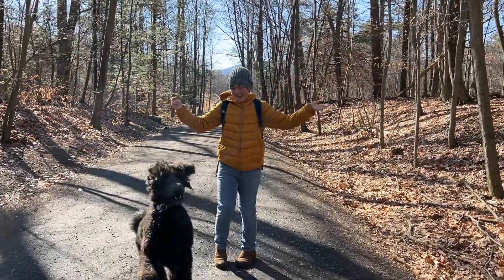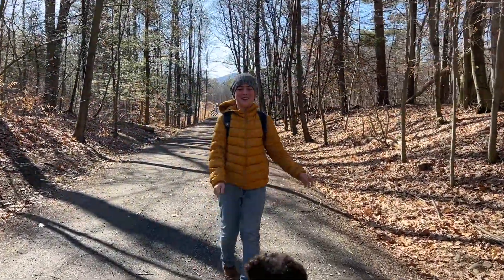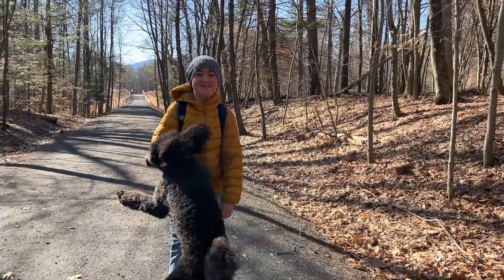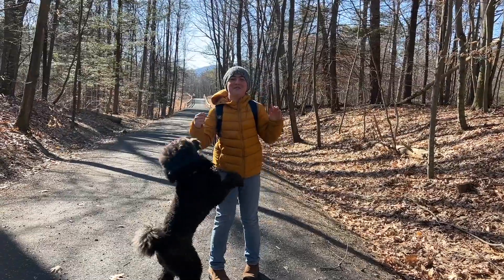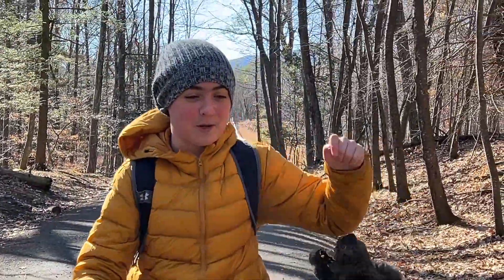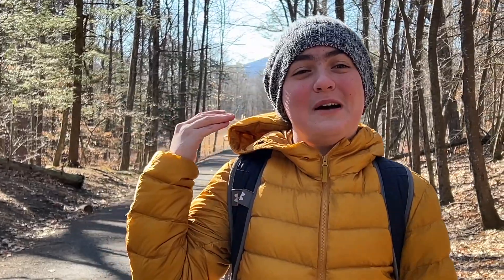Hi, I am on the Ashokan Rail Trail in Boiceville, New York. This is my dog, Zena. This is going to be a slightly different video. You'll see I'm not in New York City, I'm not in any urban area, but today we're exploring the remnants of a railroad that changed this region, the Ulster and Delaware Railroad. So without any further ado, let's cut to the history section.